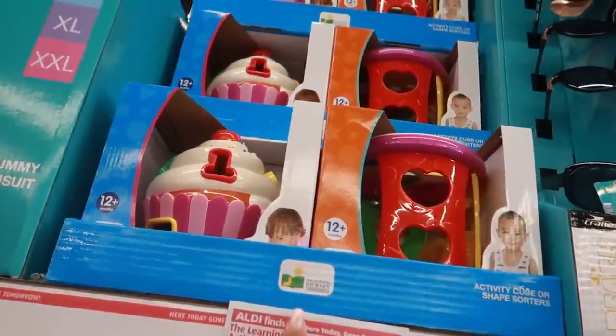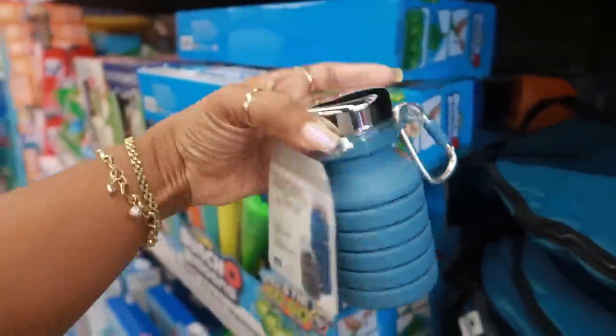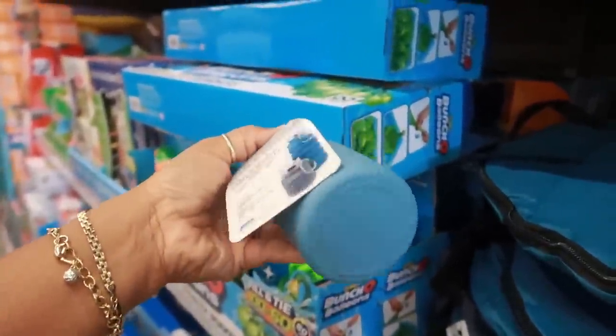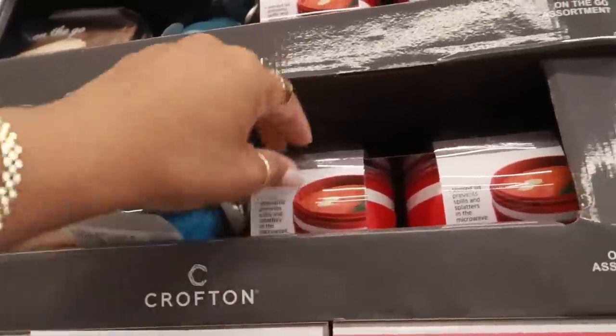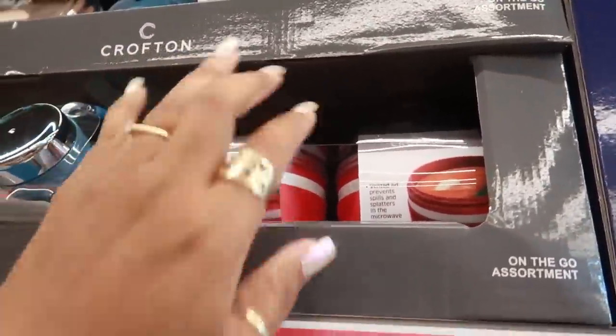Some cute little shape sorters for $9.99. Where did I just see this collapsible water bottle? At Target! They're $3.99 here — I think they were $5 there. And then you have this one, like a little container with the lid.